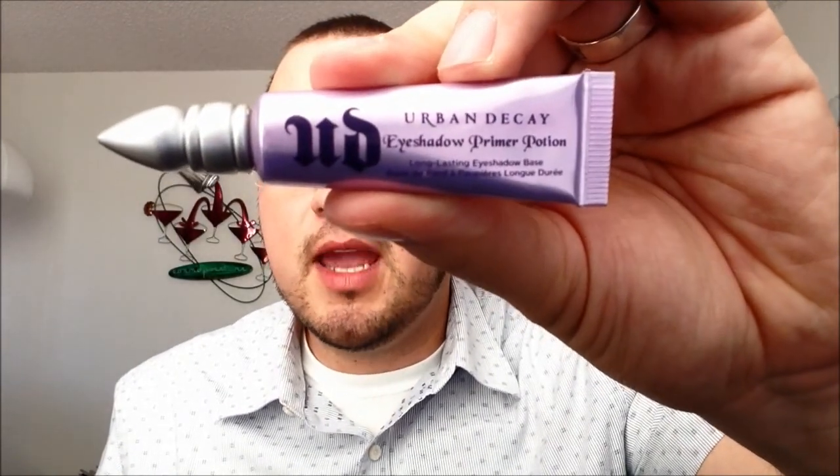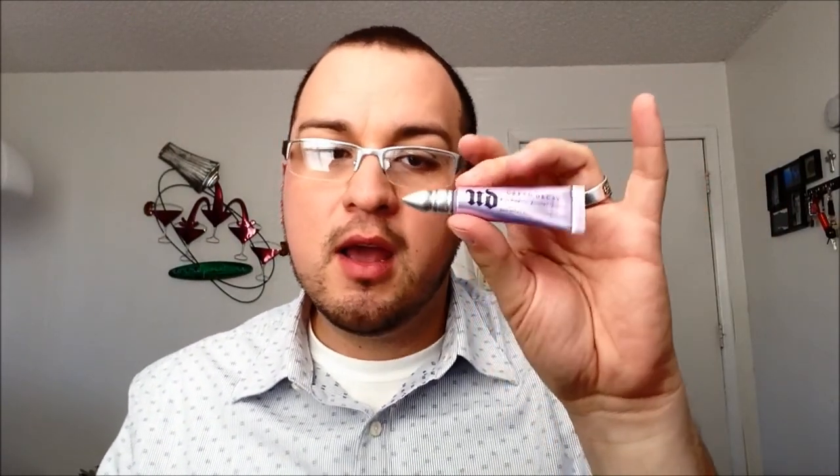I have this little tube of Urban Decay Primer Potion. Obviously I don't wear eye shadow, but this is really good to mattify your eyes. I have very oily eyelids by the end of the afternoon and this actually prevents that. It mattifies everything you put on — my concealer, especially the Boing cream concealer, tends to crease a little, but putting a little dab of this on my eyelids and spreading it around takes care of that.